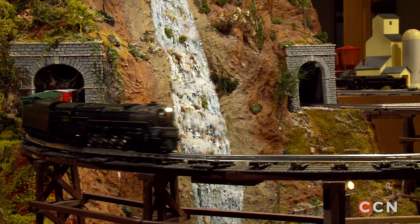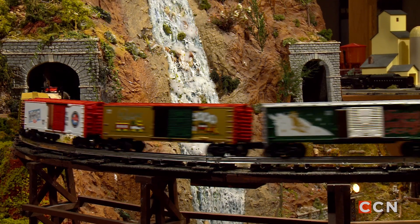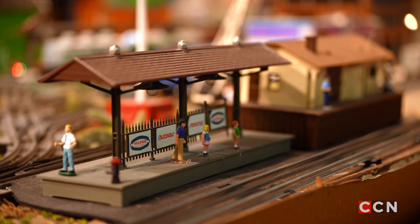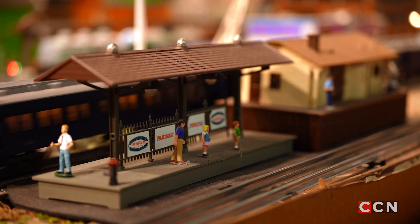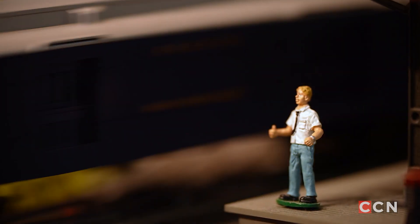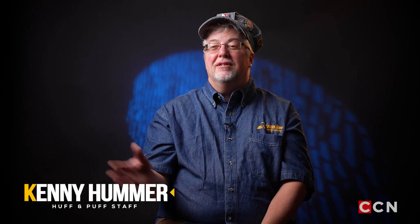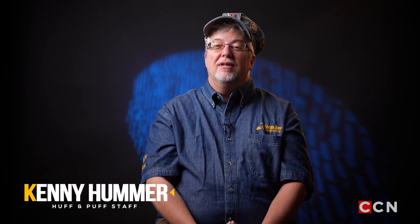My grandmother had a little apartment that hung over Banger Creek, and right on the other side the Pennsylvania Railroad would go by. I'd be out on the balcony trying to get the engineer to blow the whistle. Little did I know at the time there was a crossing gate right there and he had to blow the whistle anyway — but I thought I was doing something really neat.